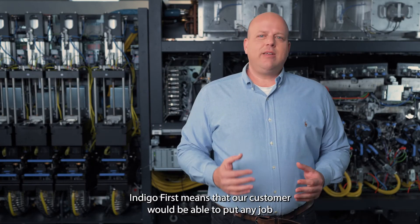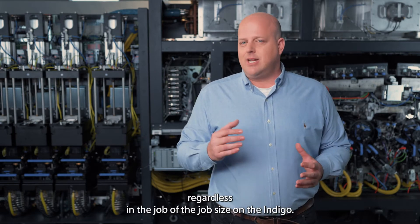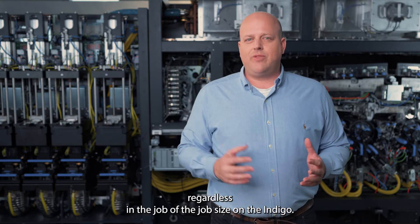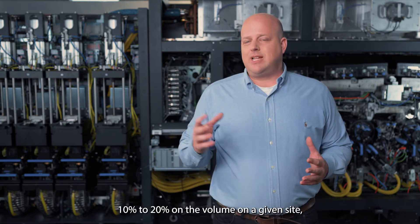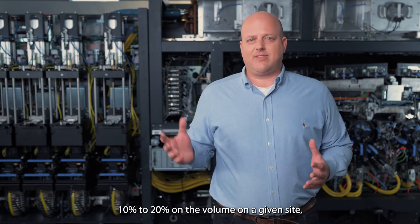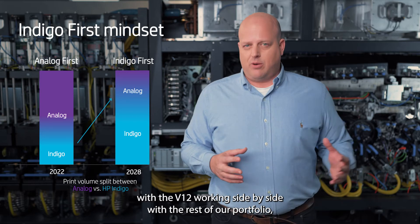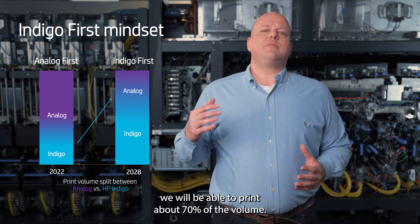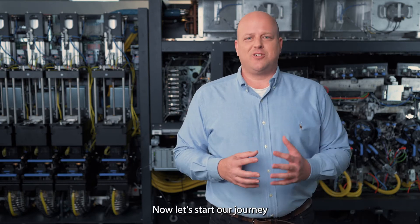This brings us to the next phase we call 'Indigo First.' Indigo First means our customers will be able to put any job, regardless of job size, on the Indigo. If today we represent about 10 to 20 percent of the volume on a given site, with the V12 walking side by side with the rest of our portfolio, we will be able to print about 70 percent of the volume. This is Indigo First.